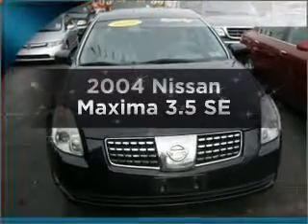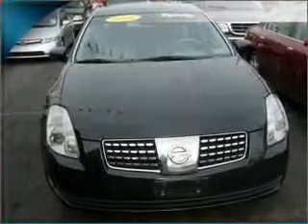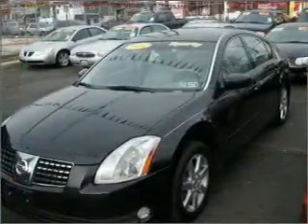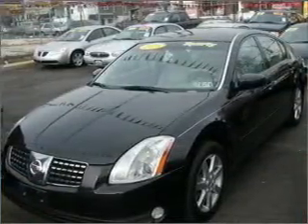Get noticed in this 2004 Nissan Maxima. If you're looking for a first-rate auto, this one could be yours today. With a solid six-cylinder engine connected to a smooth shifting transmission.